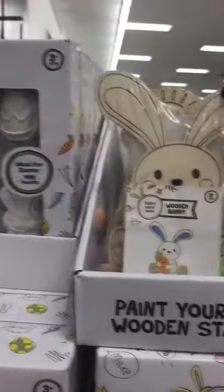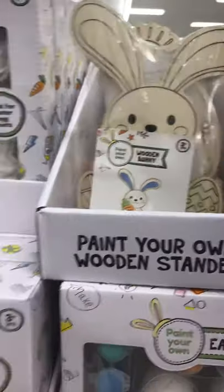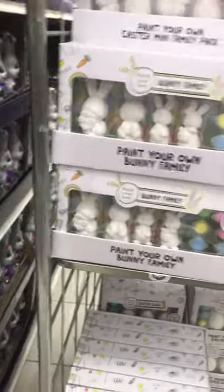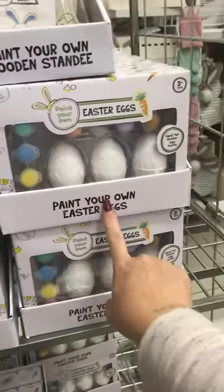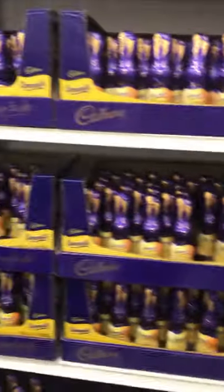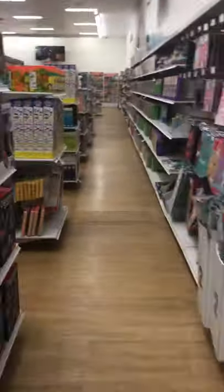Paint your own wooden standing — oh, that's cute for a little boy or girl, for a little present. Paint your own bunny family. Paint your own Easter eggs. What's that one? Little chocolate. What do we got down here? I think just toys.